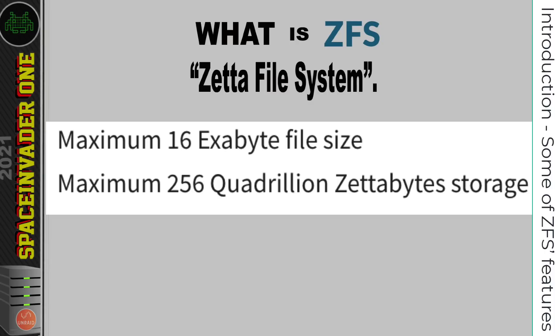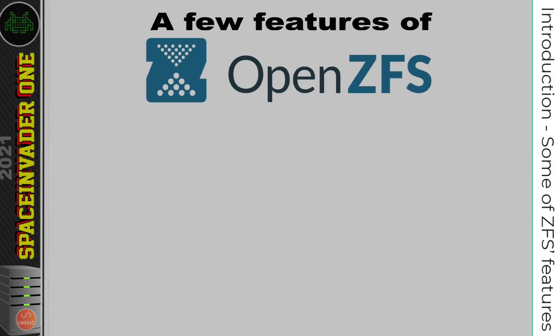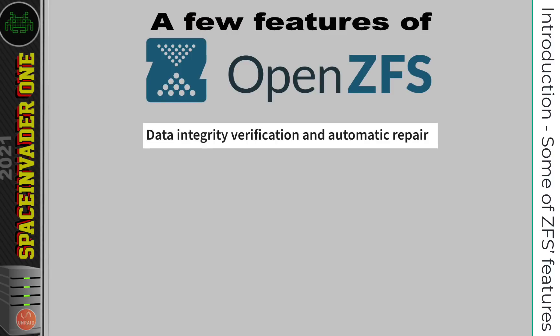ZFS is a really advanced file system with some really interesting features, such as data integrity verification and automatic repair. Whenever new data is written to ZFS, it makes a checksum for that data, and then when the data is read back, it verifies that checksum. If it doesn't match, the file system knows there's an error and will attempt to repair it. Another good feature is something called snapshots, which are used to track changes in the file system.